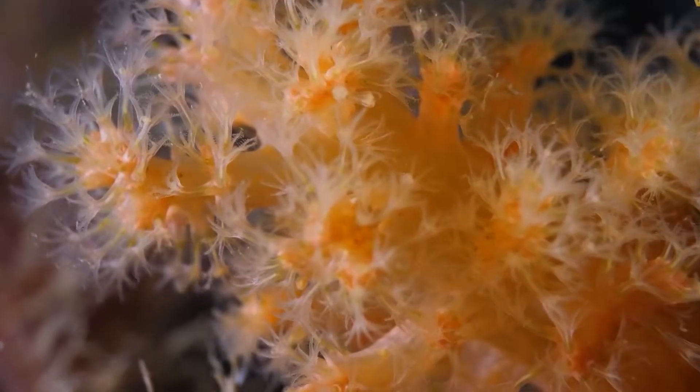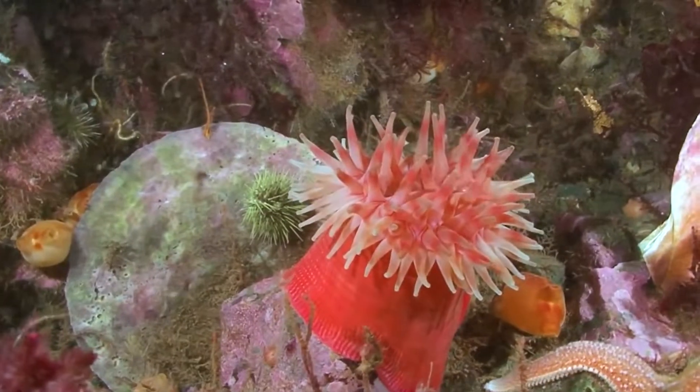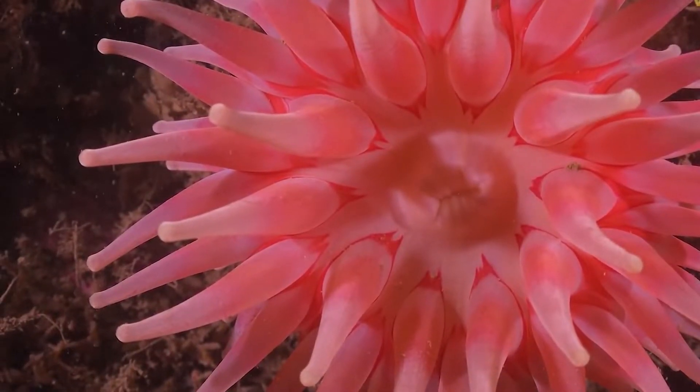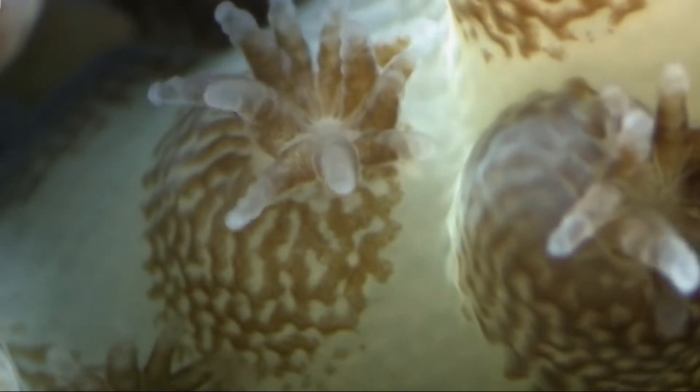A class of aquatic creatures, the Cnidarians eat plankton and other tiny organisms for food. They can renew and restructure their bodies, which raises the rather contentious possibility that they are virtually eternal. The corals of a reef, which have been known to exist as a single sheet for more than 4,000 years, are possibly the oldest Cnidarians.